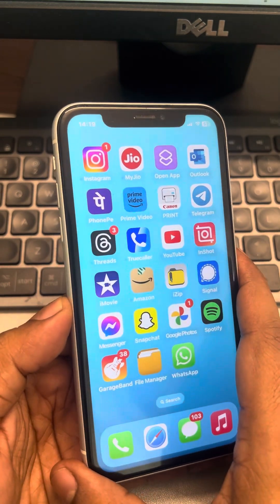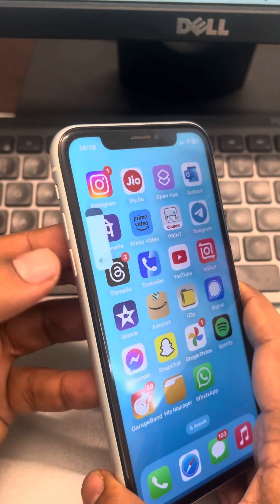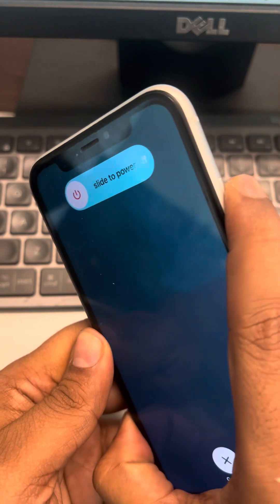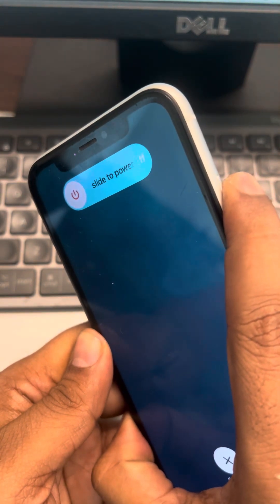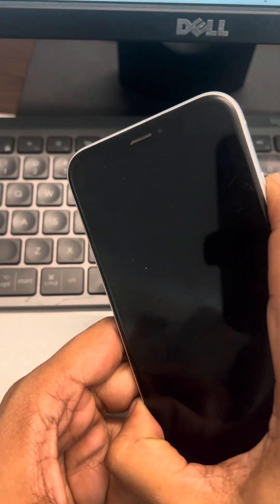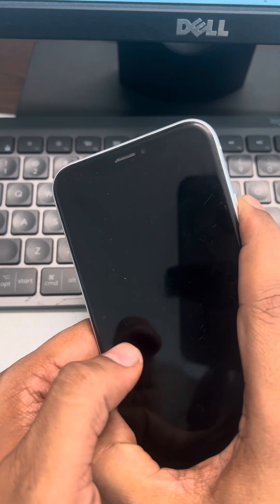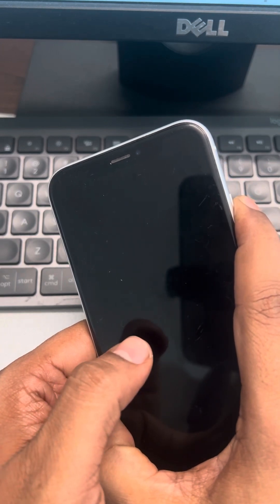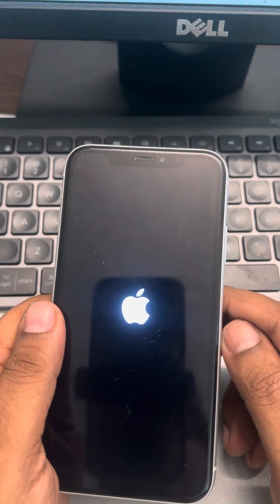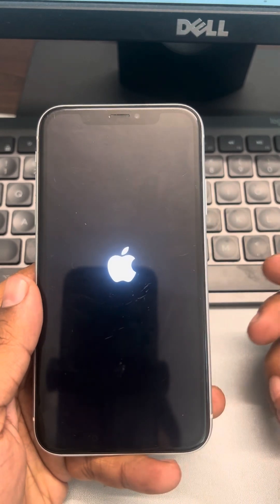To force restart, press the volume up button once, the volume down button once, and then keep pressing the side button — the right side button. Do not release the right side button until you see the Apple iPhone logo appearing in the center of the screen. Once you see it, release the button and your iPhone has been forcefully restarted. Now check whether your issue gets resolved.